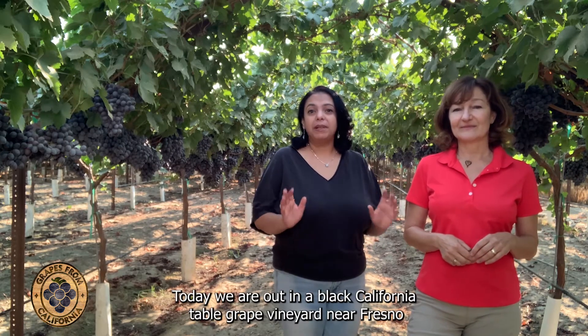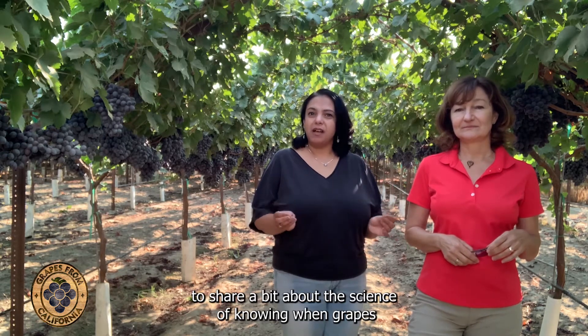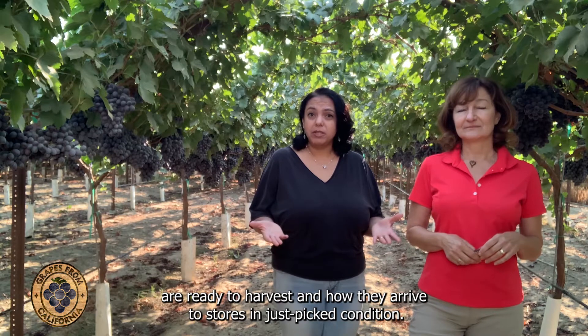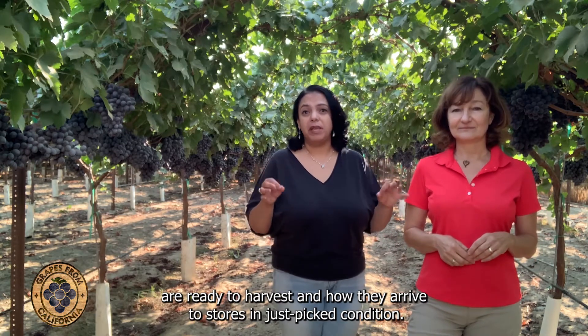Hello, I'm Dr. Franca Gabler, Viticulture Research Director at the California Table Grape Commission. And I am Dr. Maha Afifi, Senior Viticulture Research Scientist at the California Table Grape Commission. Today, we are out in a black California Table Grape Vineyard near Fresno to share a bit about the signs of knowing when grapes are ready to harvest and how they arrive to stores in great condition.